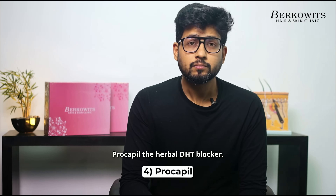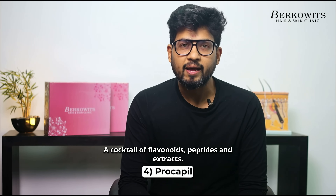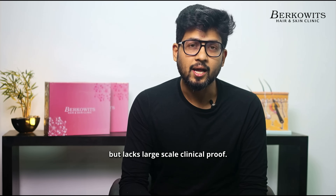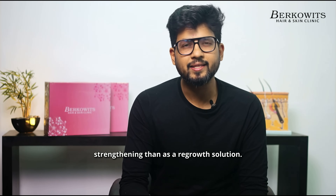Procapil — the herbal DHT blocker. A cocktail of flavonoids, peptides and extracts. Marketed as a natural alternative to Finasteride but lacks large-scale clinical proof. Works better in shampoos for hair strengthening than as a regrowth solution. Neh.